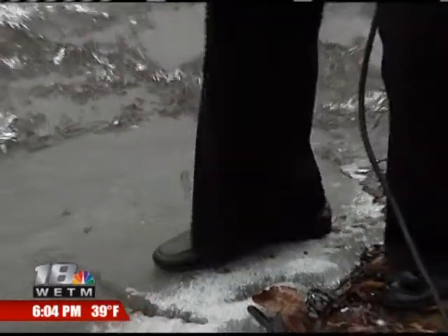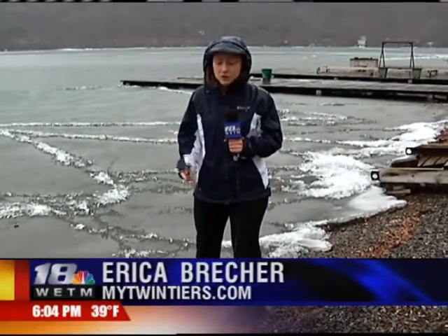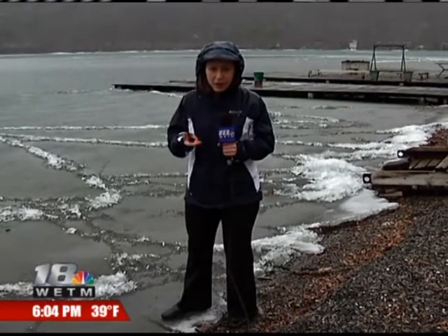This is the fear now — these big, solid sheets of ice that are so thick. Now that the thaw is moving them, they can cause even more damage to docks, shorelines, and property.